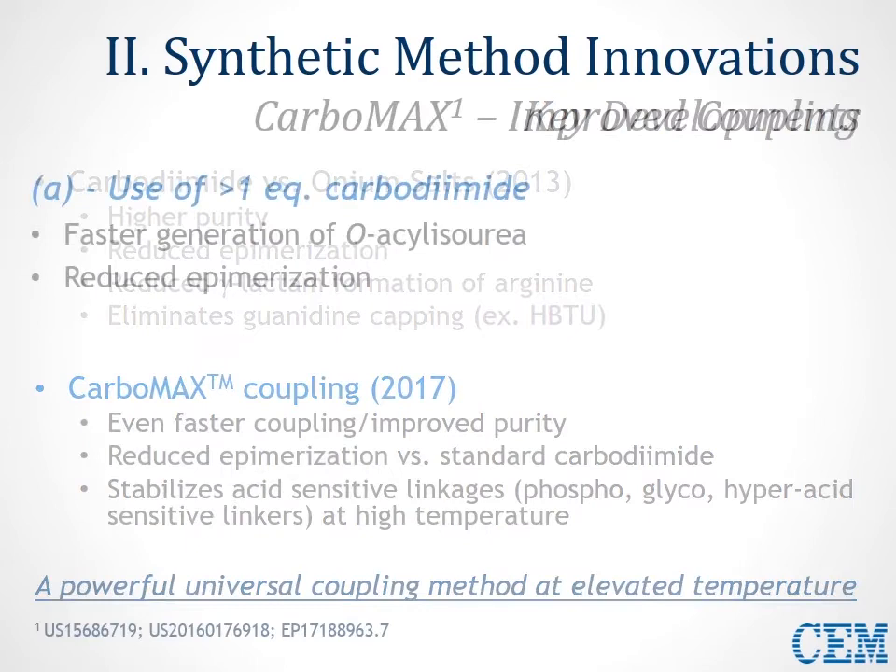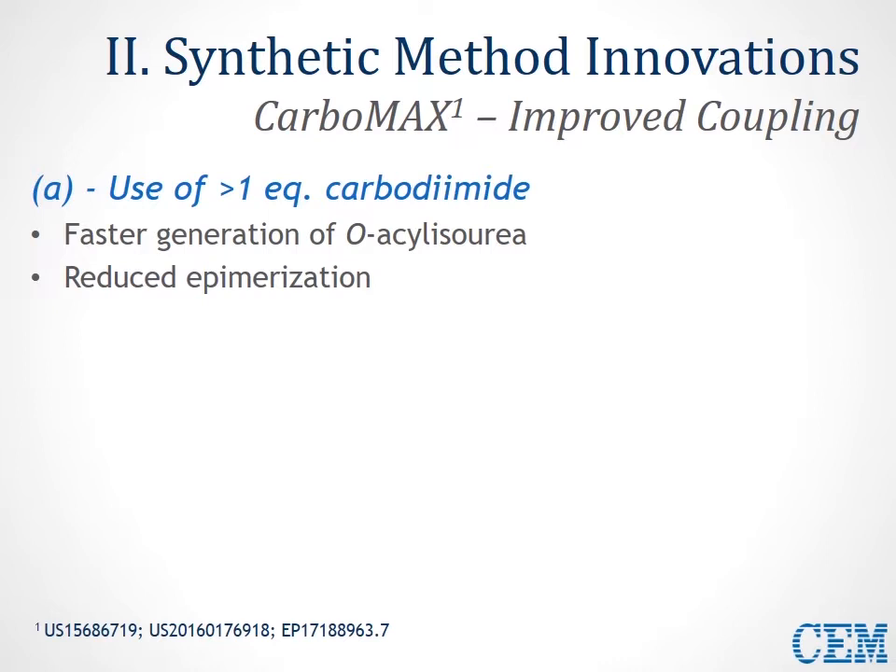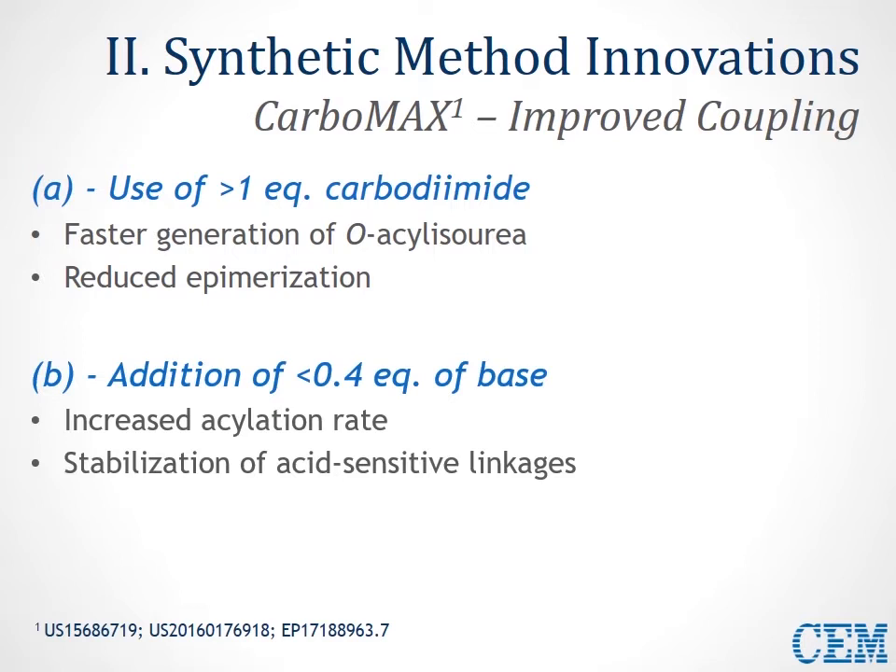The second tenet of this method is the addition of a small amount — less than 0.4 equivalents — of base, specifically DIEA. It seems counterintuitive to add something alkaline to your acidic coupling mixture, but this actually increases the rate of the second step of the reaction — the acylation step — and also helps to stabilize acid-sensitive linkers that can be prematurely cleaved by the acidic nature of carbodiimide coupling chemistry and the oxyma or HOBt used.